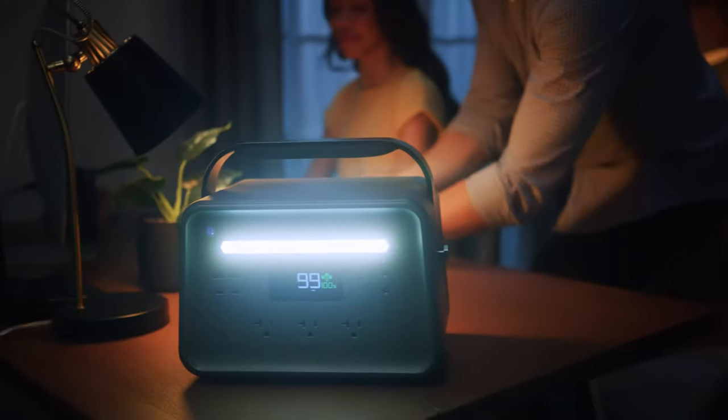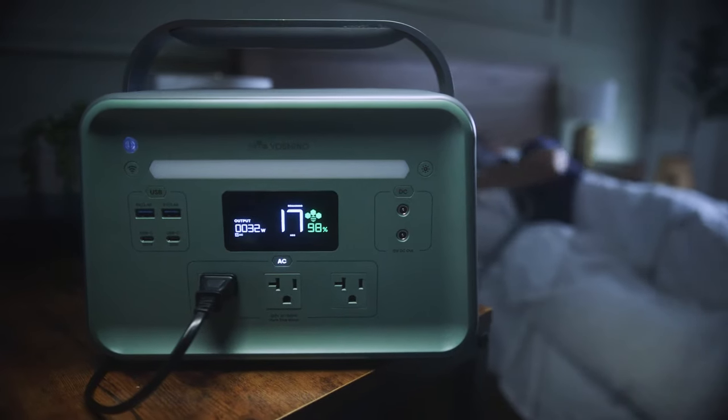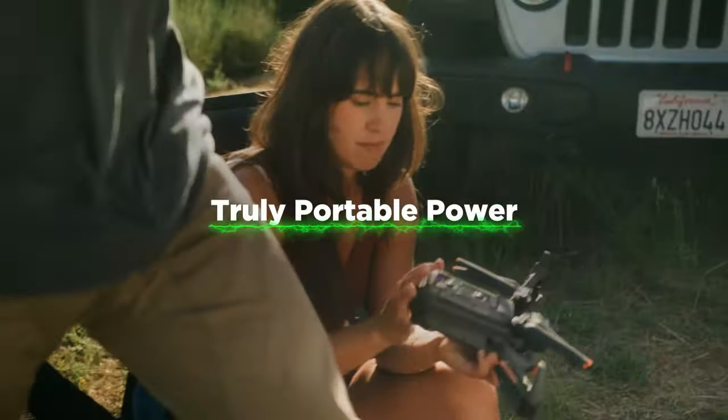At only 17 pounds, the Yoshino B660 provides a 602-watt-hour capacity and 660-watt continuous power through 9 connections, ranging from AC to USB. With Yoshino, you can experience truly portable power.